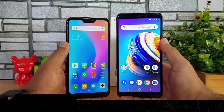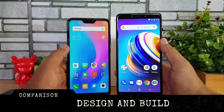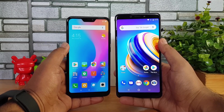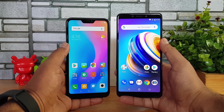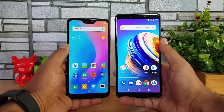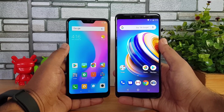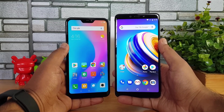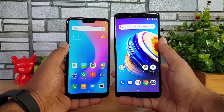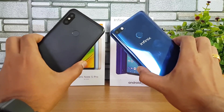First, let's look at design and build quality. The evident difference between these two devices is that the Redmi 6 Pro has a notch display — so if you're a person who likes the notch, the Redmi 6 Pro provides that. The Infinix Note 5 has an 18.9 aspect ratio but a traditional design with bezels on the top and bottom panel and no notch, giving you a notchless display.